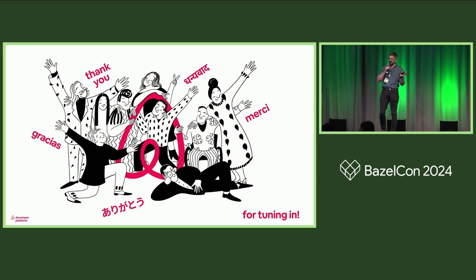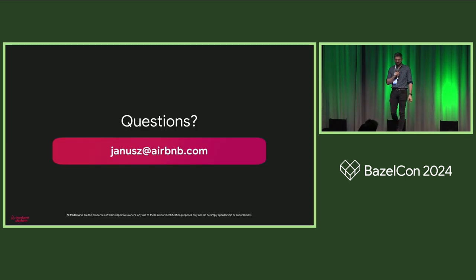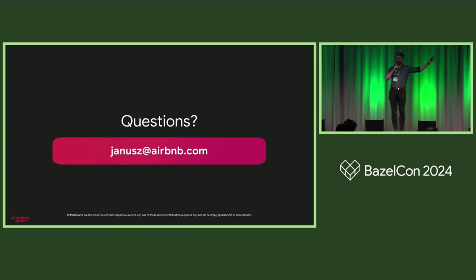And that's it. Thank you for listening. I actually had a lot more postcards but realized 30 minutes is much less time than I thought. I hope you still learned a thing or two, and we'll build some amazing JVM repos together with Bazel. If you have any questions, you can email me or find me on LinkedIn.